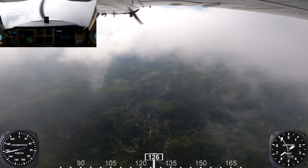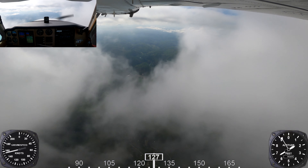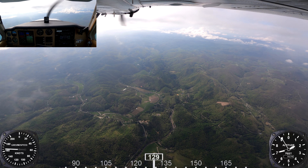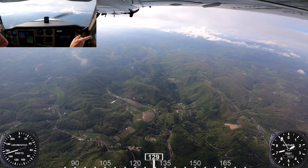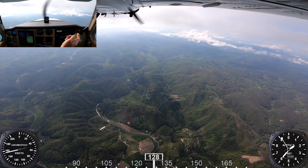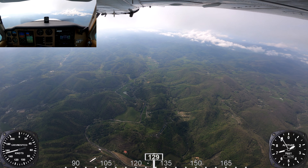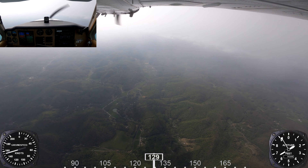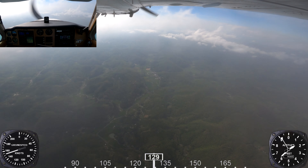Atlantic Center, Bonanza 853 Niner Mike's level 9,000. November 853 Niner Mike, Atlanta Center, Roanoke altimeter 3016. They always give you the altimeter into the zone you're going into so that 9,000 feet means the same for everybody. November 714 Whiskey Alpha, climb and maintain flight level 250, contact Atlanta Center 124.42. I wish we could see where we are. November 128 Whiskey Sierra, contact approach 124.65. We're going to fly closer to the city.